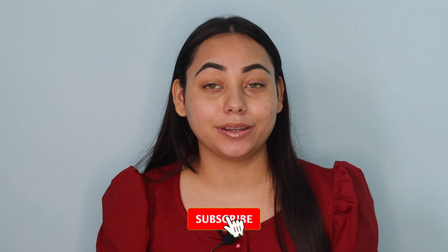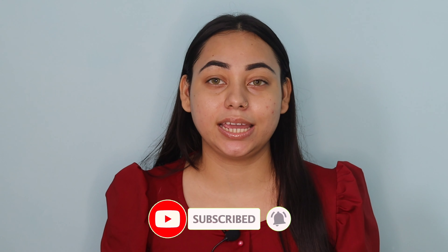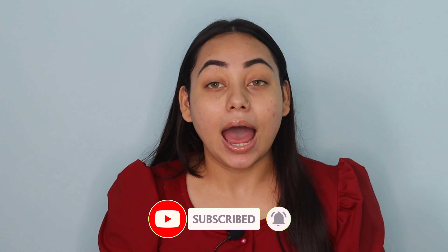Hi everyone, welcome back to my channel and welcome back to another exciting video. In today's video, I'm going to try some products that I've never tried before and share my first impression on these products. I'm so excited for this video. Please like, share, and subscribe, and press the bell icon so you don't miss any videos. Let's start!